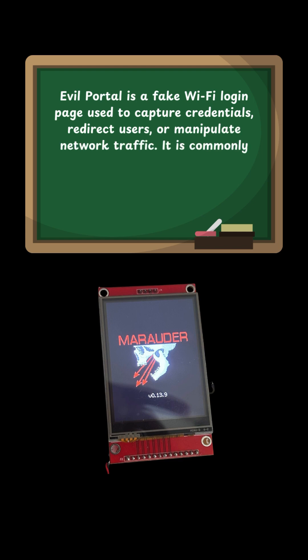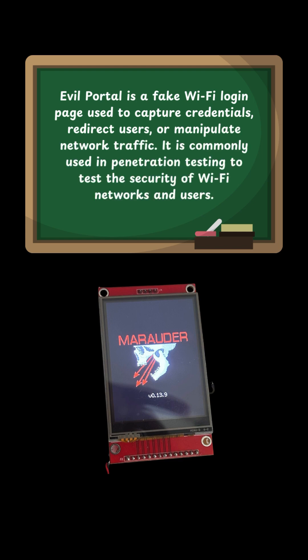Evil Portal is one of the Wi-Fi applications on the Marauder Firmware. It is a fake Wi-Fi login page used to capture credentials, redirect users, or manipulate network traffic. It is commonly used in penetration testing to test the security of Wi-Fi networks and users.